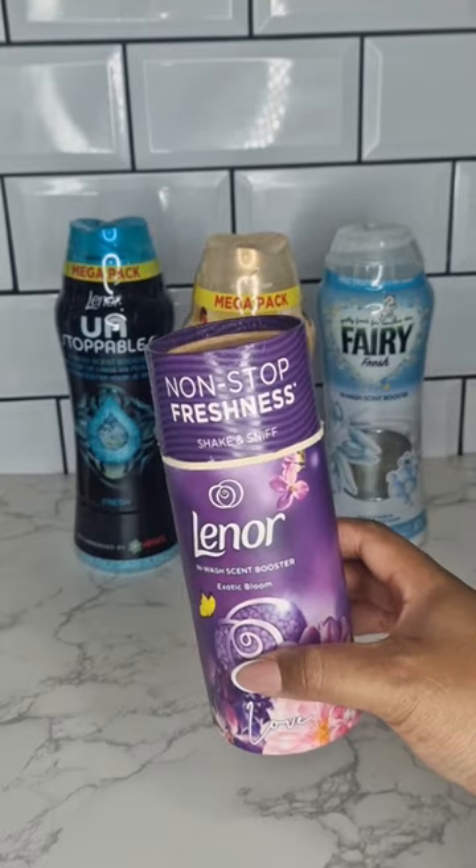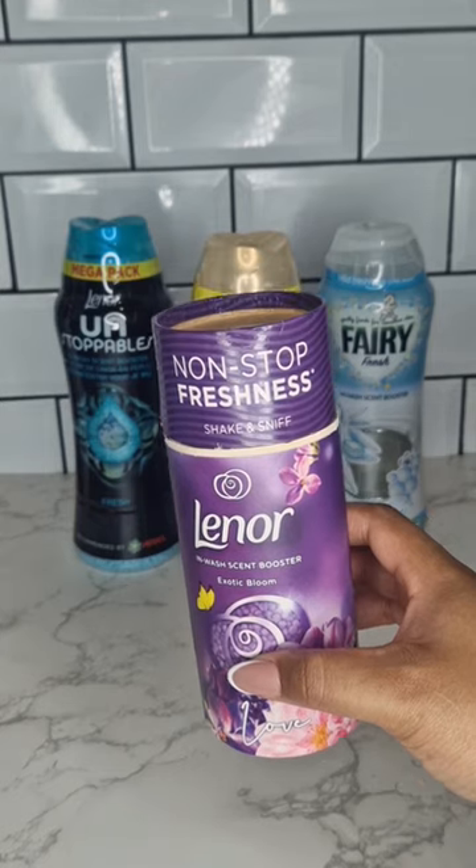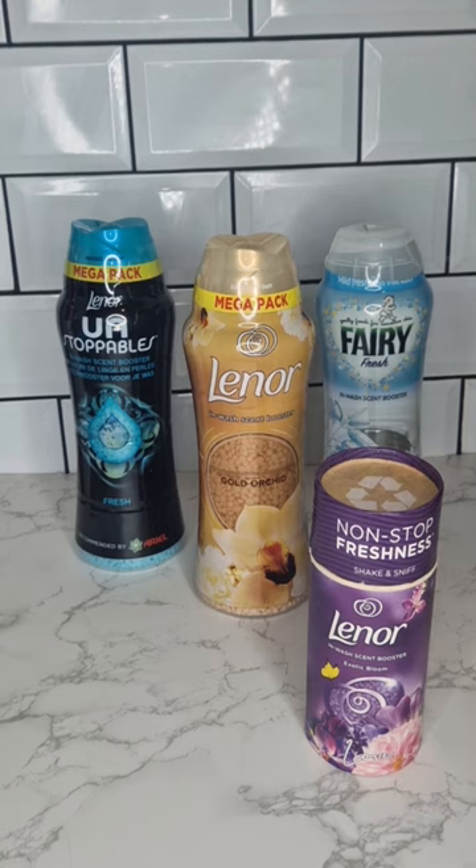They have smaller sizes available if you want to test it out first. But we usually get the mega pack sizes and they last for ages, especially if they're on offer. Seriously, give them a try if you haven't already.